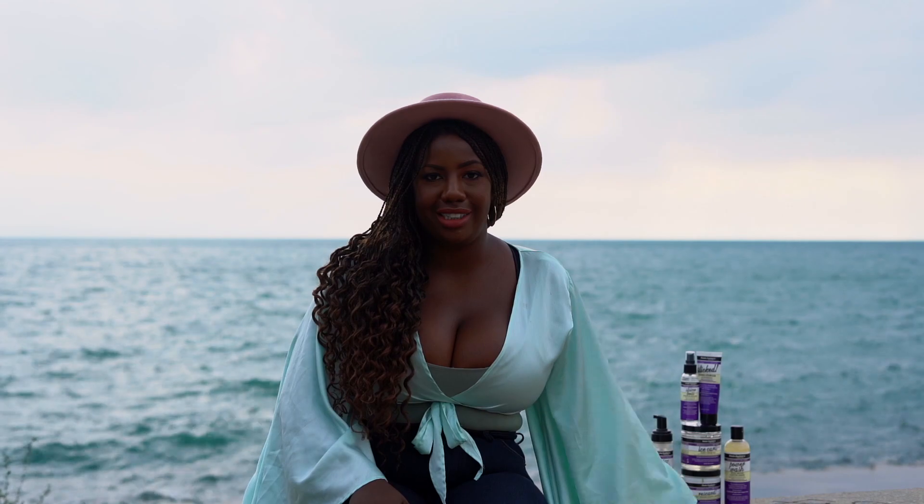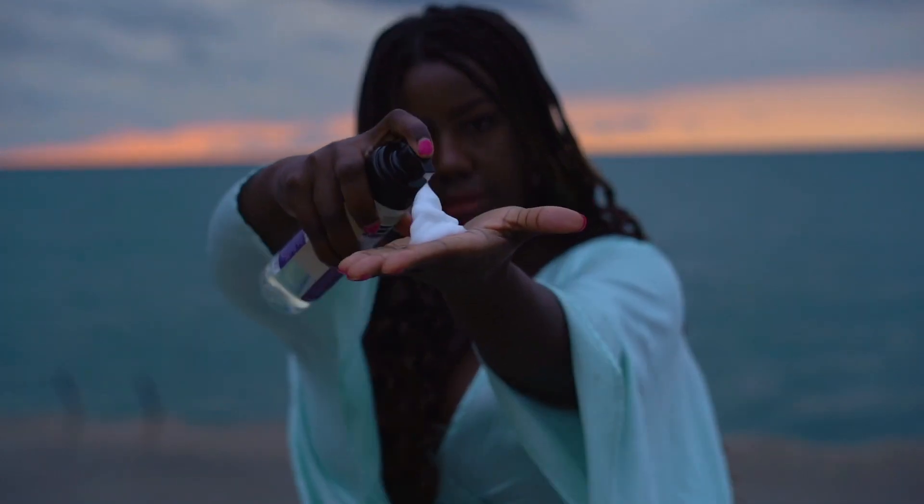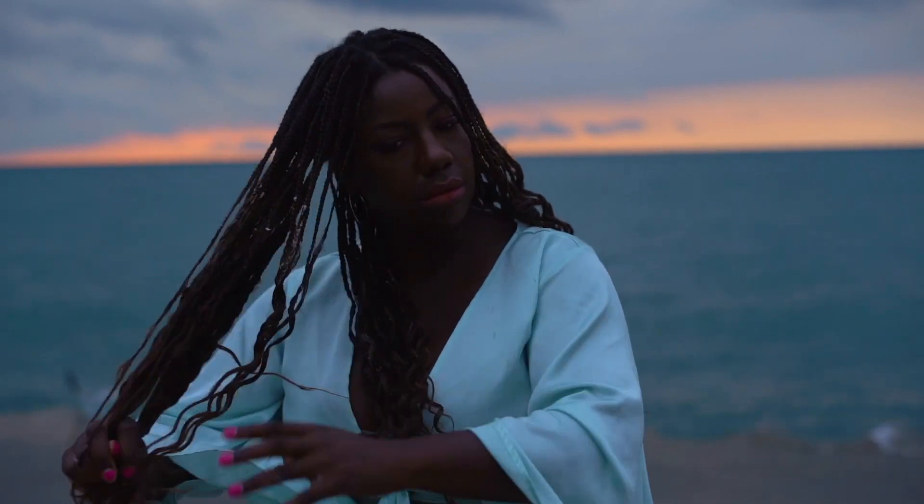The second styling product in this line is the Frizz Patrol Anti-Frizz Twisted Curl Setting Mousse. What's great about this mousse is that it will leave your hair feeling smooth, shiny, and defined without any of the buildup or residue left behind.